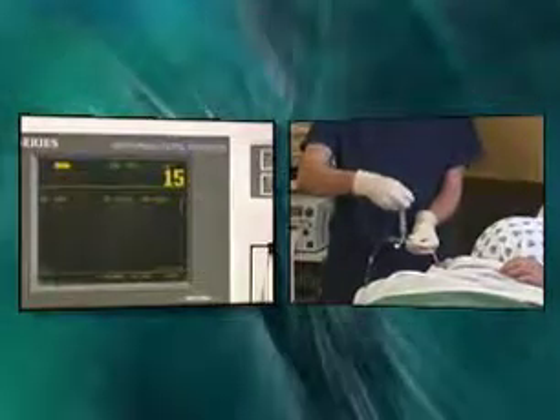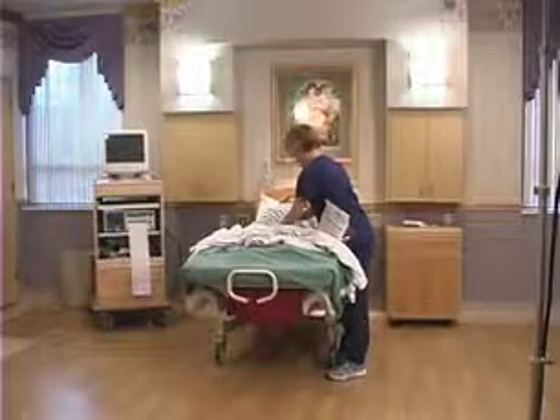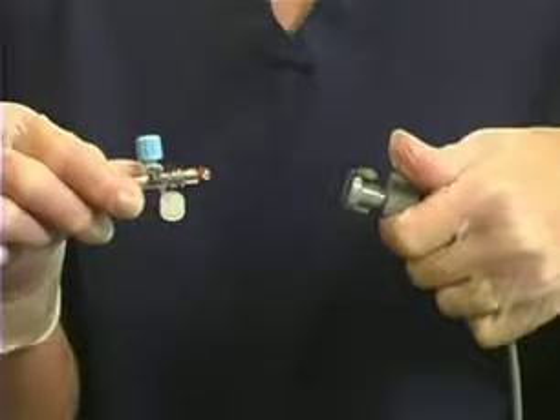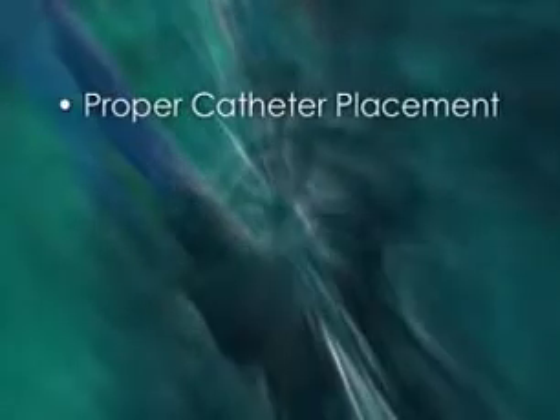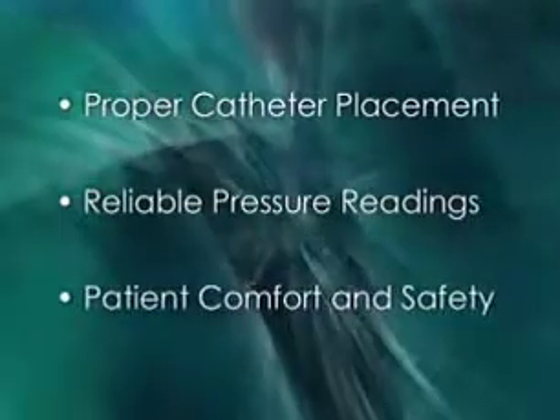The Koala's advanced features provide distinct benefits for clinician use and patient care. The clear catheter lumen, external transducer location, small tip, and amnioinfusion port facilitate proper catheter placement, reliable pressure readings, and patient comfort and safety.